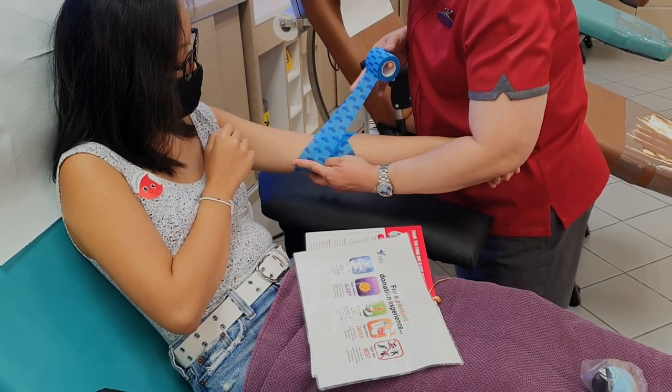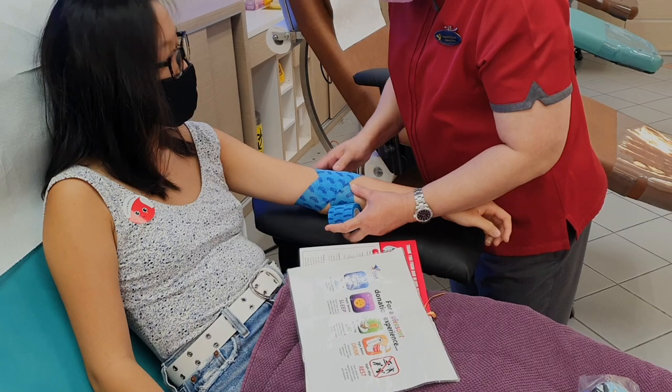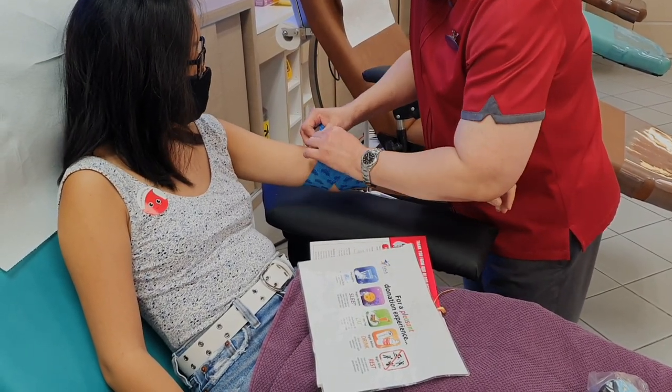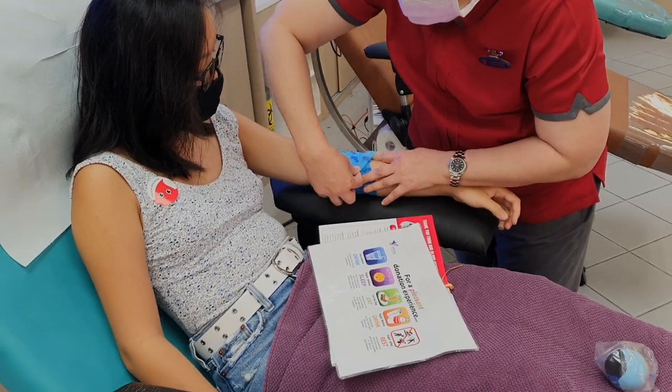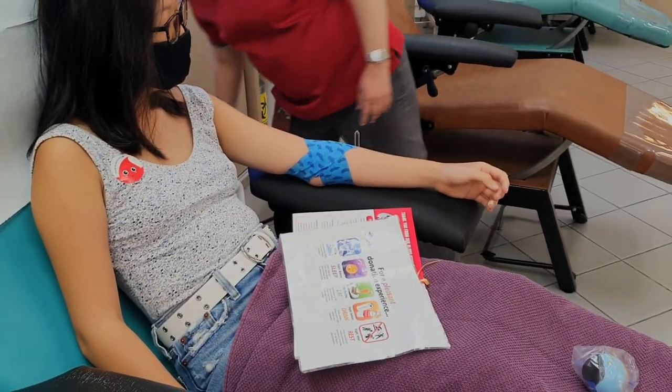The bandage is pretty cool and matches my outfit — it feels a bit like a badge of honour. Ensure that you leave your bandage on for at least 4 hours. After the bandaging is done, you will remain seated another 3 minutes to ensure that all is well. Remember to slowly stand up after.